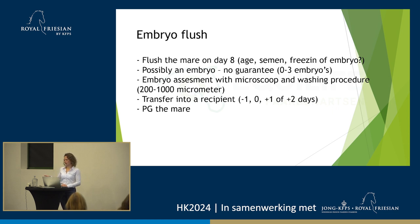Frozen semen tends to develop embryos a little bit slower, so you can wait a little bit longer, especially when your mare is also older. Then, possibly we get an embryo. You don't always get an embryo, because the mare doesn't always get pregnant — it's good to keep that in mind when you start the procedure, otherwise you might be a little bit disappointed. So there's no guarantee. You can either have zero embryos or up to three. Three embryos is very rare — I've had it twice in my career so far, but it is possible.